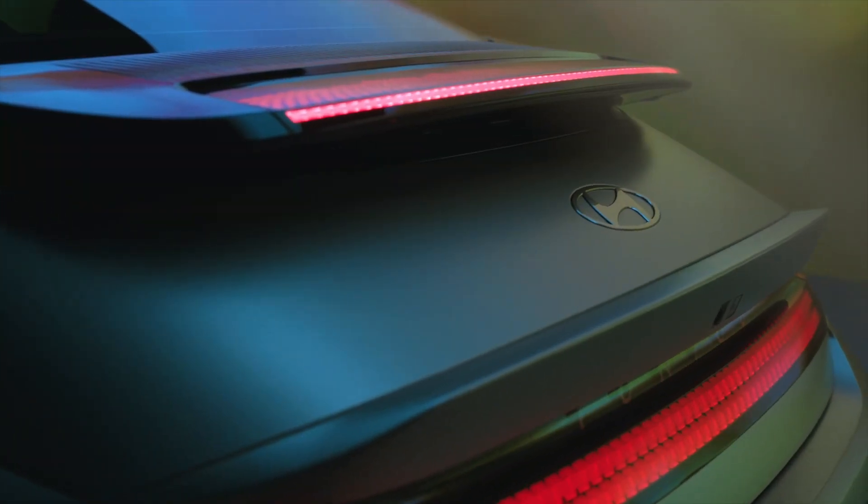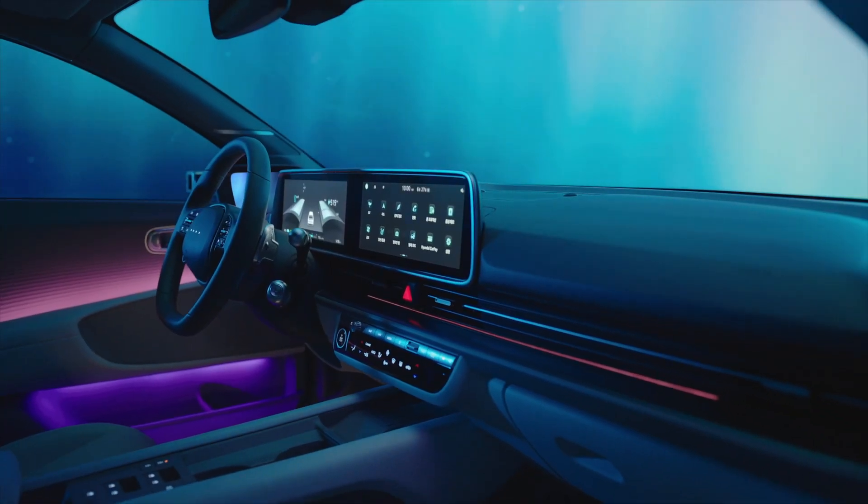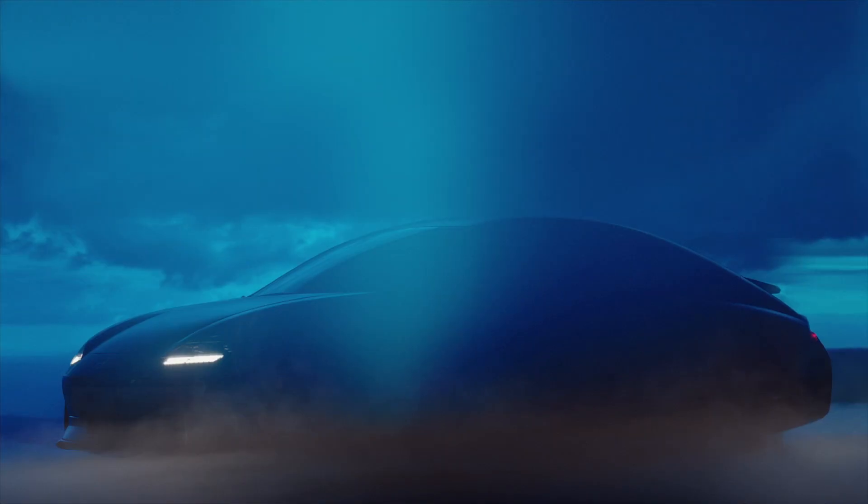I've always said competition is critical. Without it, we wouldn't have stuff like this. This is the new Hyundai Ioniq 6, and yes, this is a production vehicle remarkably close to the Prophecy concept car. Here's a preview.